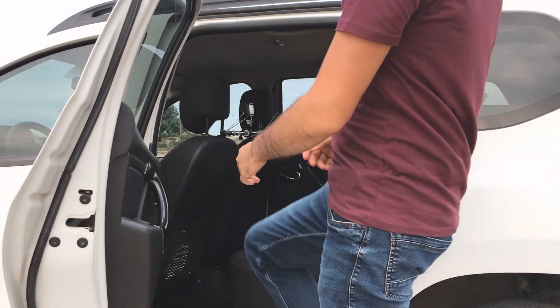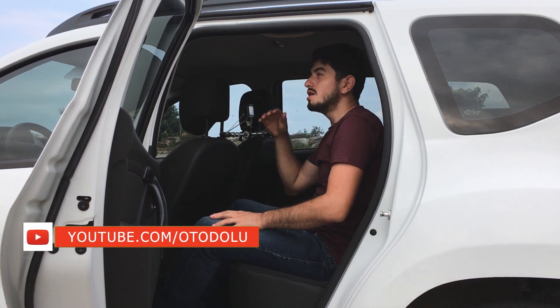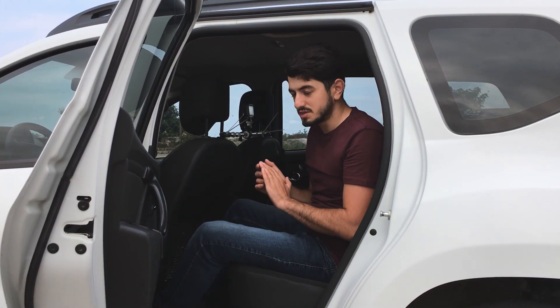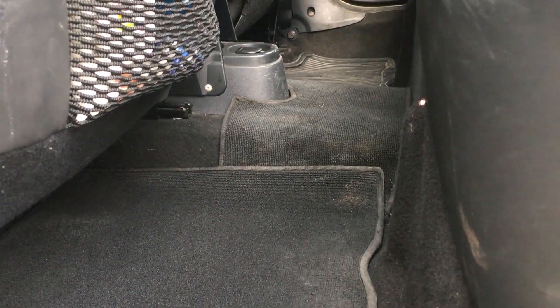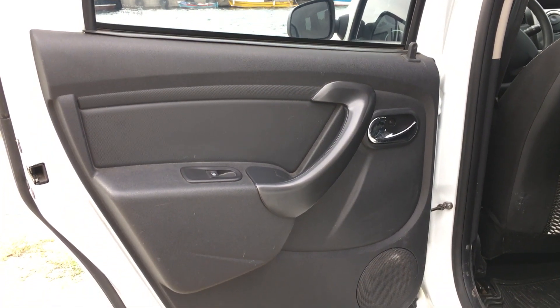Duster'ın arka koltuklarına oldukça rahat inip binebildiğini söyleyebilirim. Arka tarafa geçtiğimde gayet rahat bir diz mesafesi ve baş mesafesi görüyorum. Koltukların yapısı çok hoş; eğimi çok iyi, içeri gömülüyorsunuz ve seyahat etmek çok rahat hale geliyor. Arka şaft tüneli çok fazla yüksek değil; 4x4 model olmasına rağmen. Koltuk arkalarında fileli eşya gözleri var ancak kapılarda eşya gözü yok, bu bir eksi.